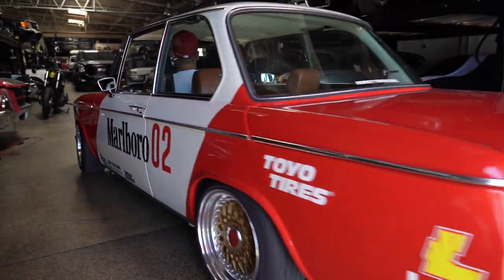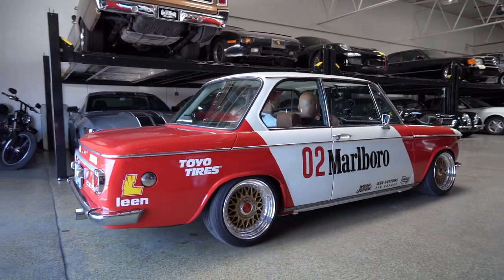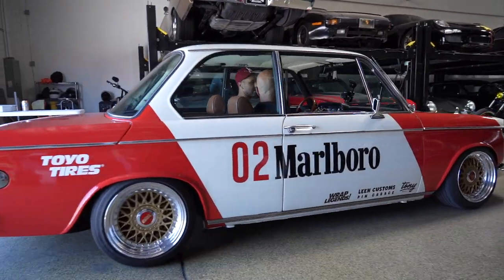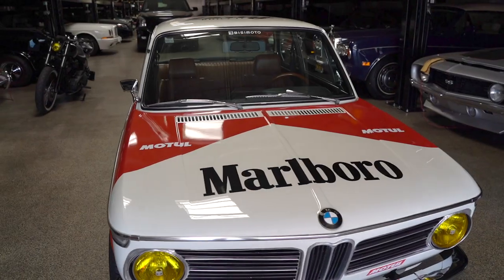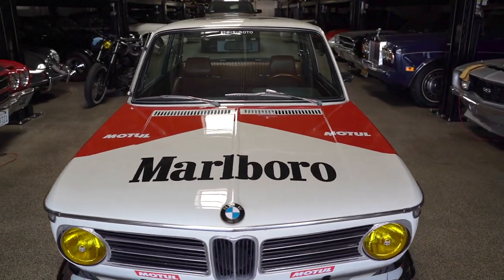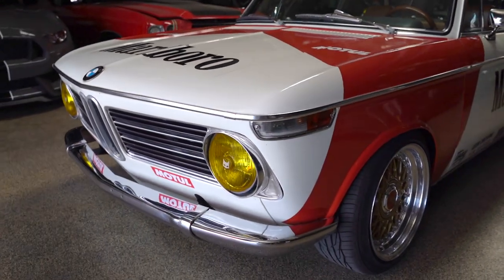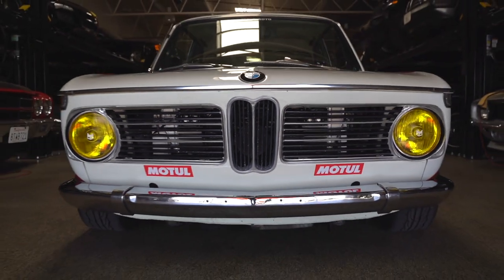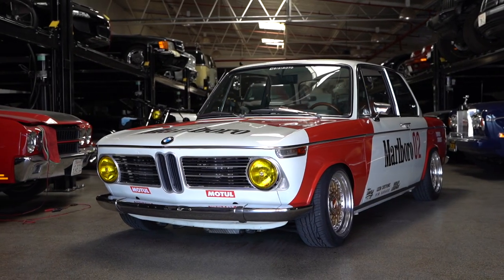Great to see Tony, great to shoot with him again. Absolutely love this BMW — love the livery on it. I can't believe he's taken over 100 horsepower away from the tires and it still does the things that it does. Just totally blown away all over again by this car, and definitely a fun time hanging out with Tony. Hope you guys enjoyed this one. Thanks as always for watching, and I will see you in the next episode.